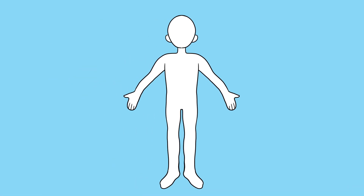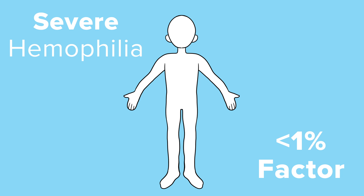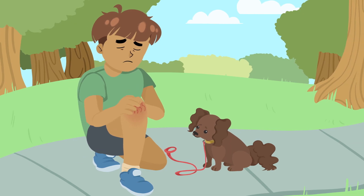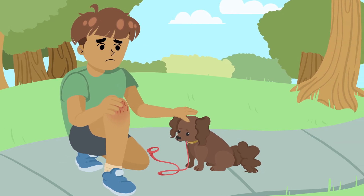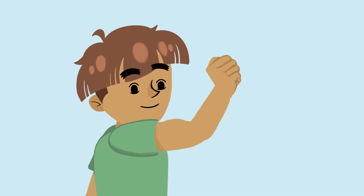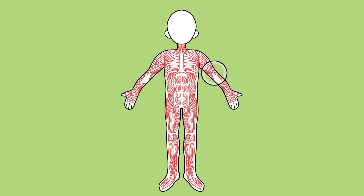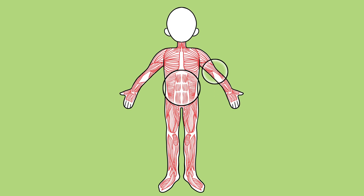If your hemophilia is severe like mine, your body does not make any clotting factor, and you can bleed more easily with just regular activities like walking or playing on the playground. Most bleeds happen in the joint or muscles. Muscles are found almost everywhere in your body, from your arms to your legs, even in your back and in your belly.